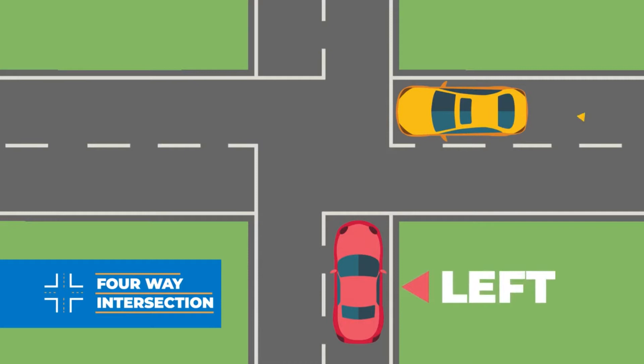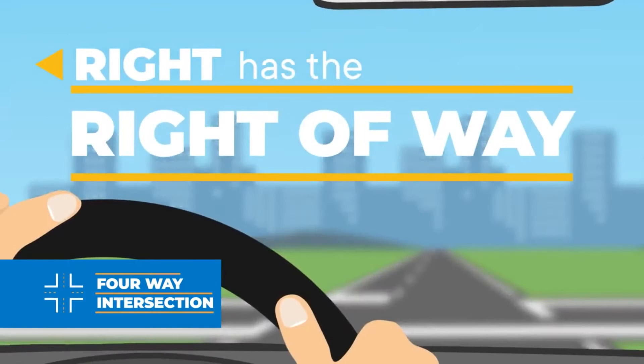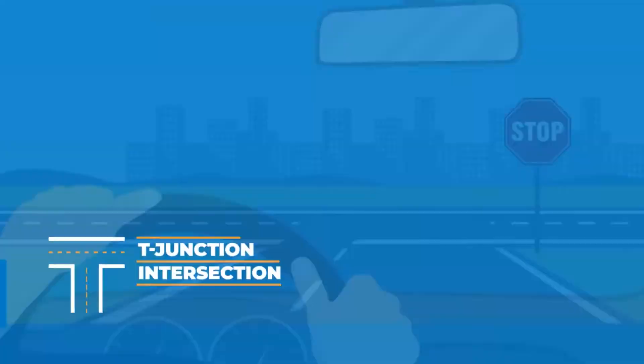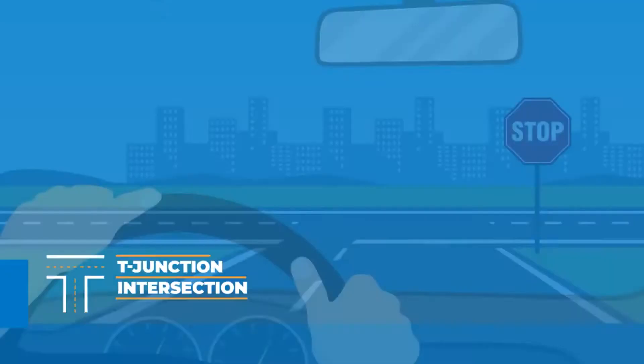If you approach an intersection with a flashing red signal light, it's the same as approaching a stop sign, and you need to follow the right-of-way rules. A T-junction is the spot where a street meets a major roadway. Cars on the street will usually encounter a stop sign, while those on the main roadway will continue driving because they have the right-of-way.